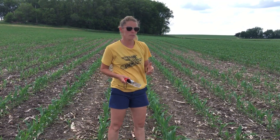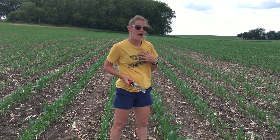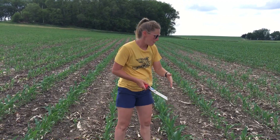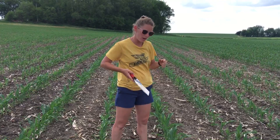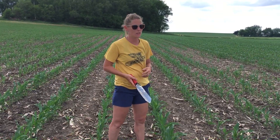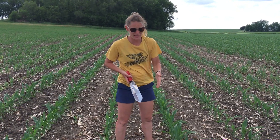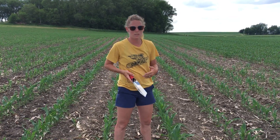I've talked to some people down in Johnson County that are starting to see this rootless corn syndrome. I wasn't expecting to see it here already in Dyersville, but these furrows are opening up, giving that hot, dry air directly onto those roots.